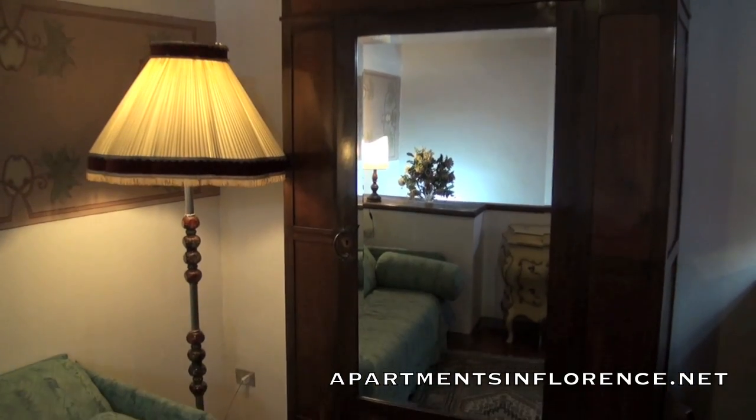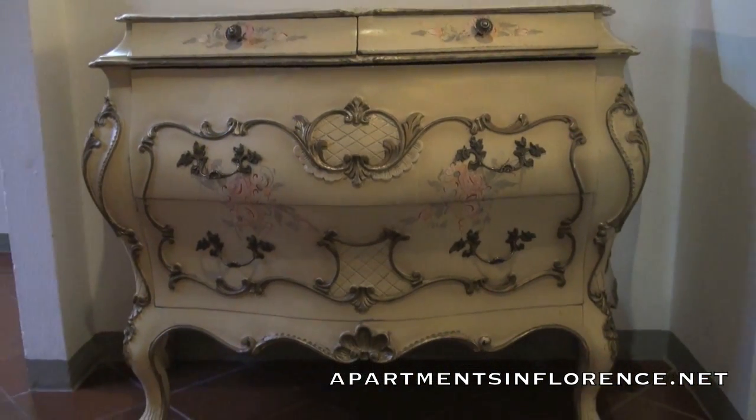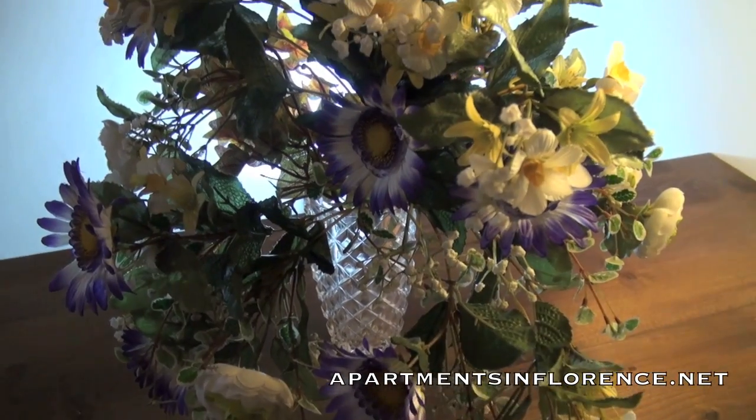A mirrored wardrobe and double bed pull-out couch complete the sitting room, accented with ornate antiques and the owner's signature flowers.